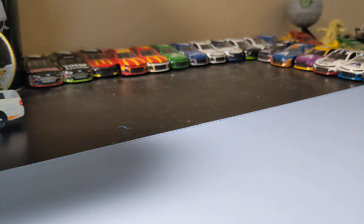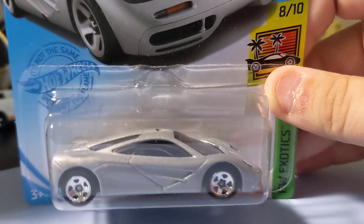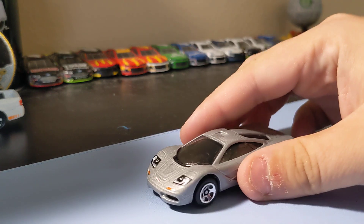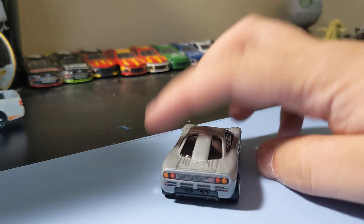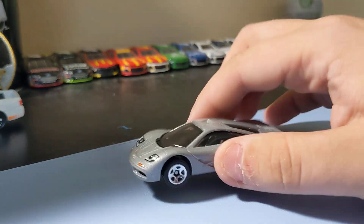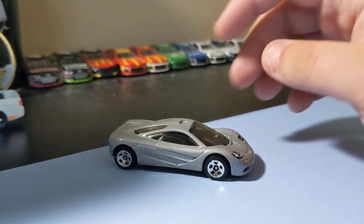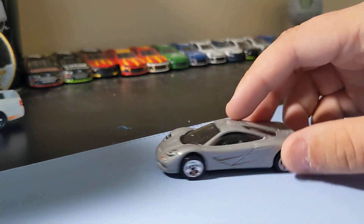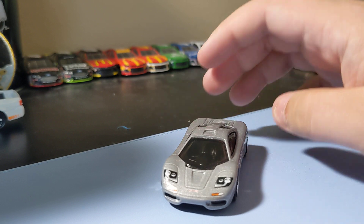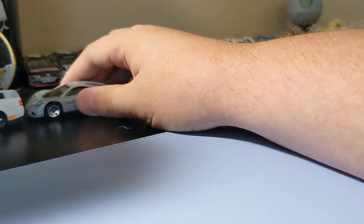Next up is the one I had to get on Monday, and that's a McLaren F1. Love this car. You probably wouldn't be able to find it in stores with my luck, but I had to grab this one — it's just awesome. It has front decal and rear decal. Really love how this looks. It's just a basic McLaren but it's awesome — one of my favorite cars of all time. Just had to get it.